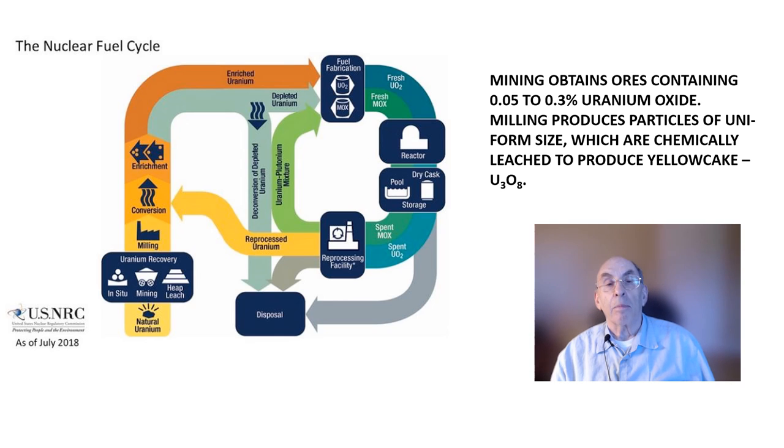Naturally occurring uranium consists primarily of two isotopes, uranium-238 and uranium-235, with 99.28% of the metal being U-238, while only 0.71% is U-235. The number refers to the isotope's atomic mass number, which is the number of protons plus the number of neutrons in the atomic nucleus. A U-235 atom has a high probability of undergoing fission when it is struck by a slow neutron.